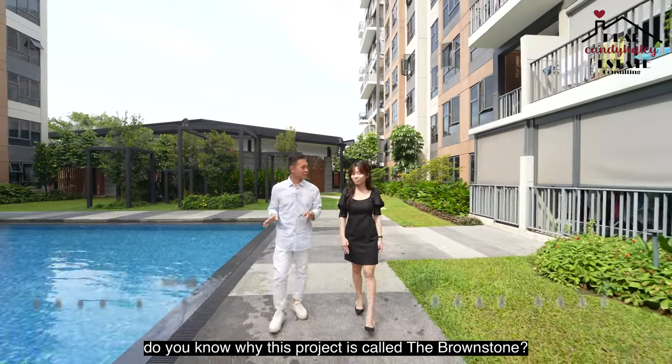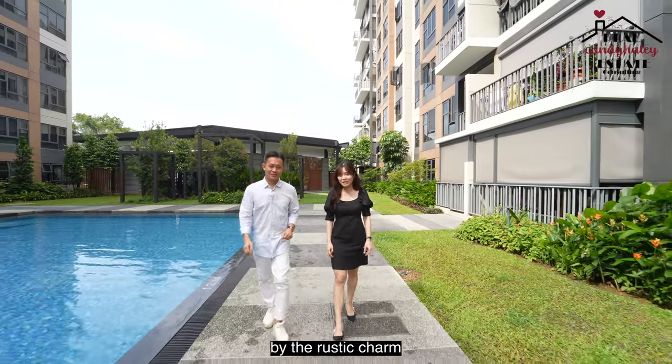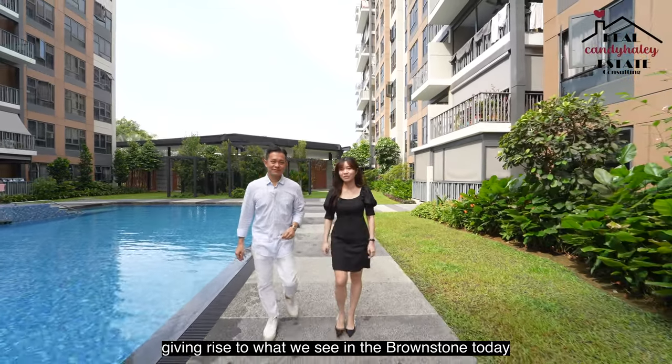Kendi, do you know why this project is called the Brownstone? Well, the designer of this project got inspired by the rustic charm of brownstone houses in New York when he was conceptualizing the project, giving rise to what we see in the Brownstone today.